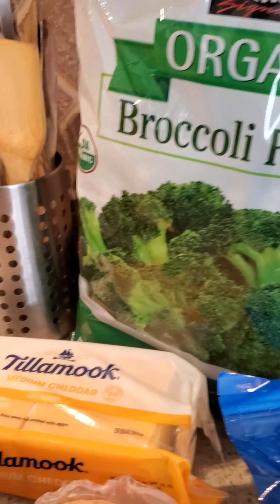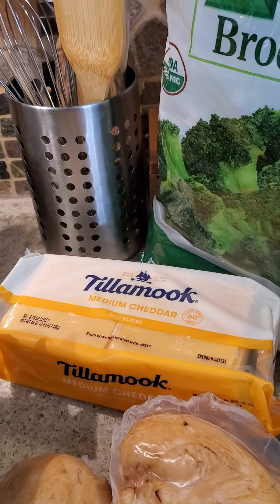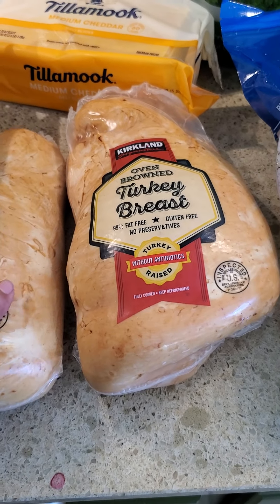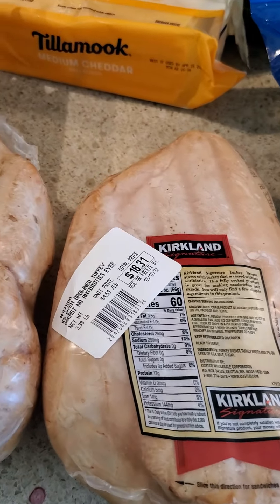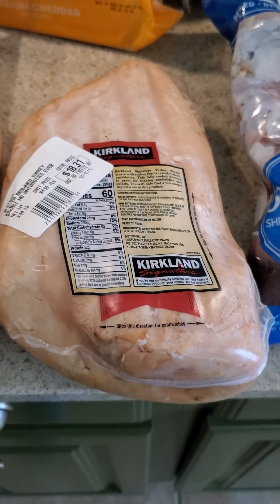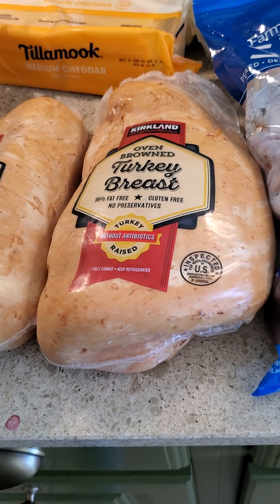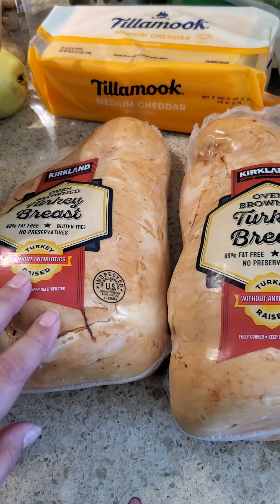I got some cheese because my child is making tomato soup and grilled cheeses tonight. I also got turkey breasts. We heard from an inside source — a friend of a friend who works at a major poultry provider — that you better get your turkeys for Thanksgiving right now because there's going to be a shortage. We usually get these anyway to slice for lunch meat, but I'm going to tuck one away just in case.